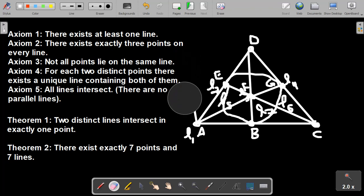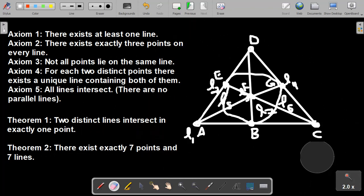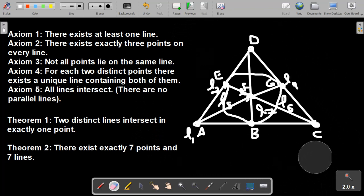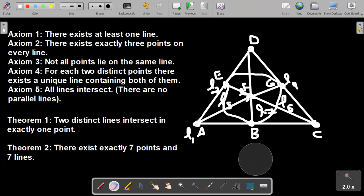Therefore, there exists exactly seven points and seven lines. And this model that we just constructed is the only model of Fano geometry up to isomorphism. You can stretch points and lines and move them around, relabel them, but it's going to be the same exact construction — there isn't another way to construct this. Up to isomorphism, this is the only option, the only construction. That is Fano geometry. Thanks for watching.